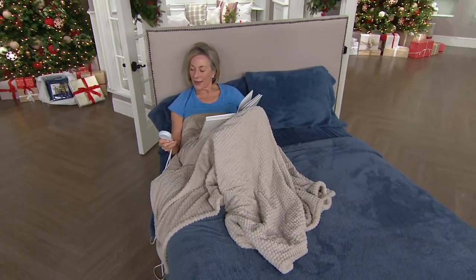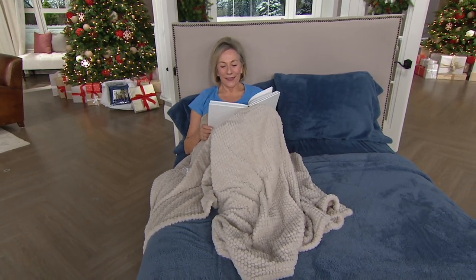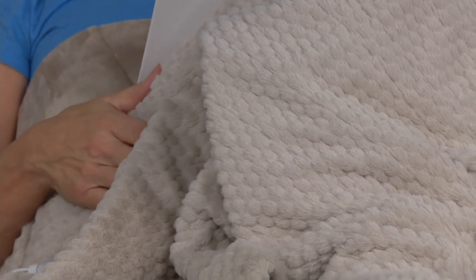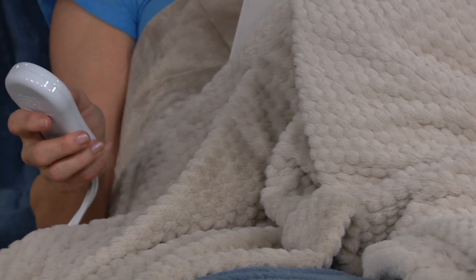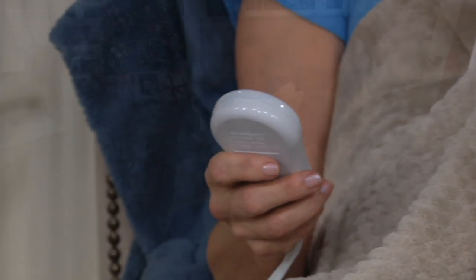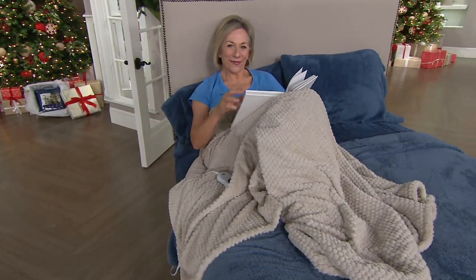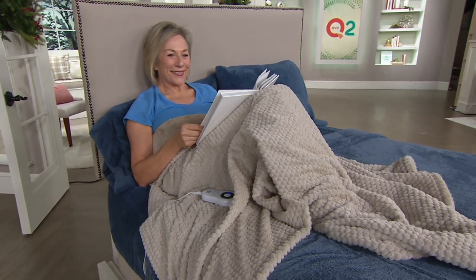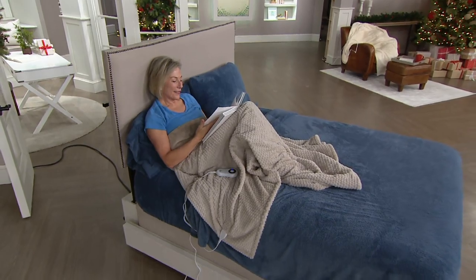You can cozy up with the 50 by 60 faux fur heated throw from Serta. It's our only heated throw big deal of the entire year. It takes Serta's learning from years and years of doing comfy and cozy in the bedding and pillow top industry and brings it into the living room, the rumpus room, wherever you want to be a little bit warmer.